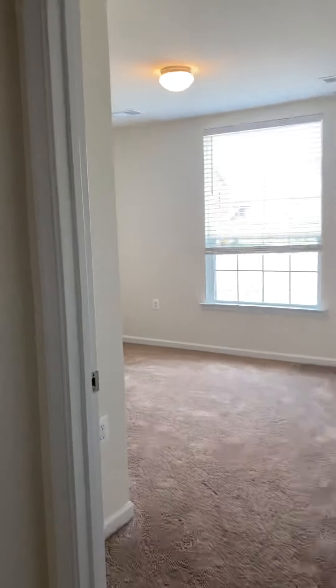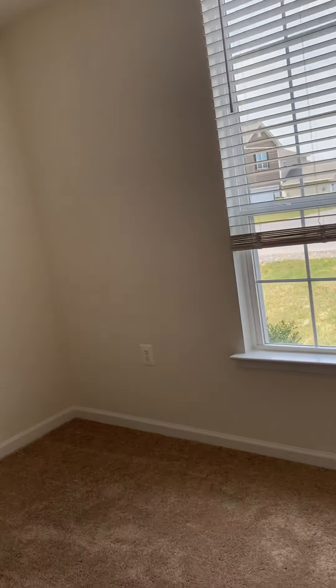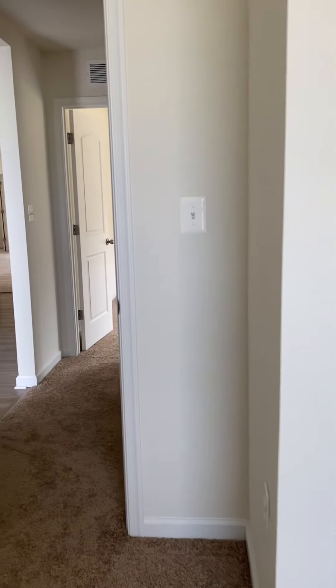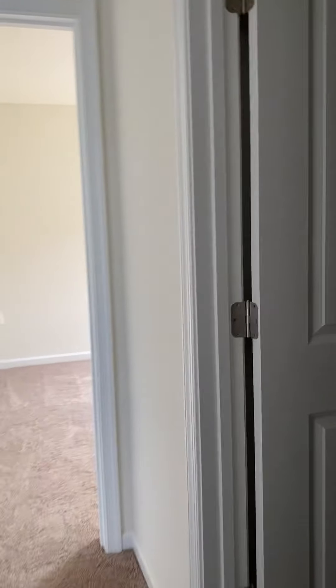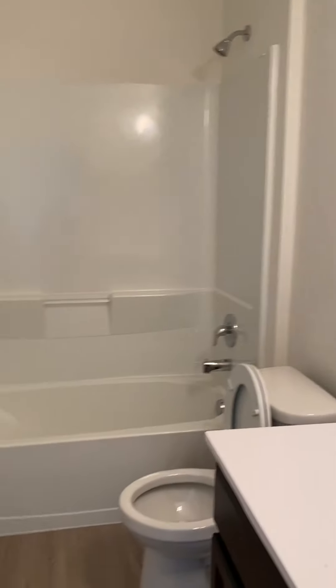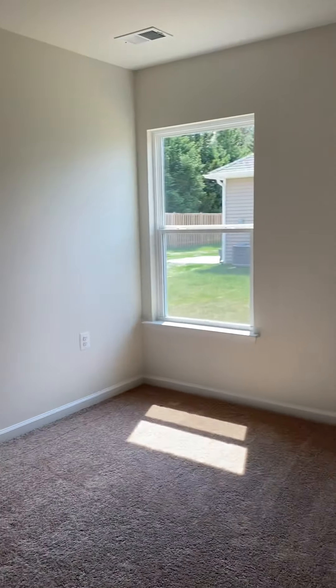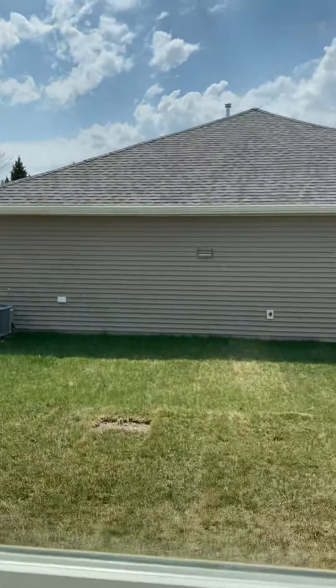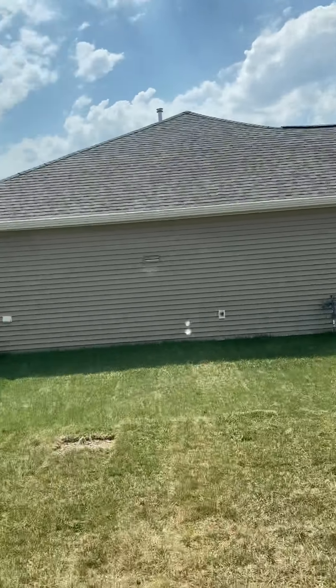I don't want to not transfer this stuff over. They haven't fixed it. Here comes the inside. In the other bedroom. Okay, to the neighbor's backyard.